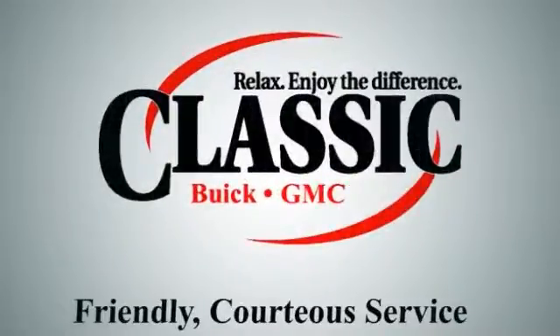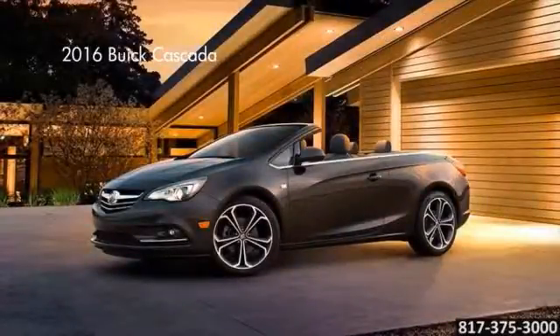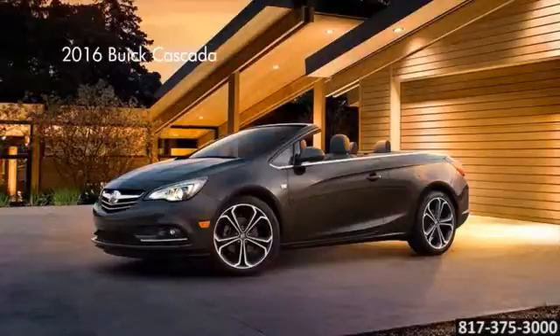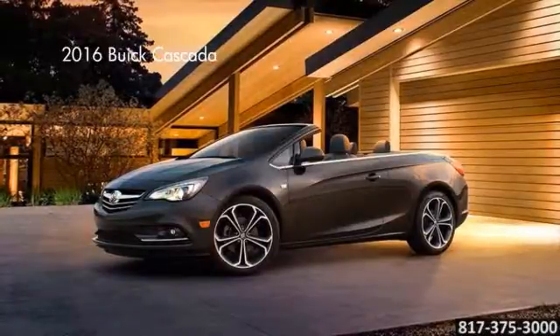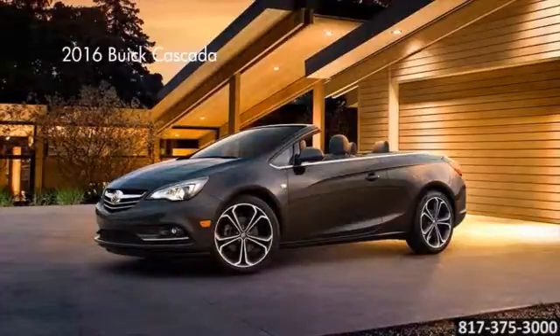Classic Buick GMC. Relax and enjoy the difference. Here's the vehicle for you. With the spirited performance of a 1.6-liter, 200-horsepower turbocharged engine, the all-new Cascada expresses the pure fun of driving a convertible.